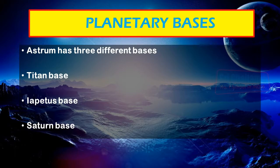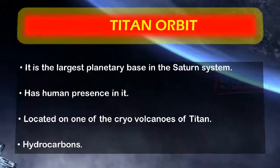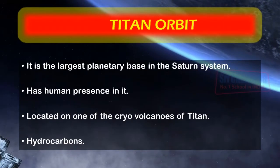ASTROM has bases of operations and infrastructure in some of the moons of Saturn and Saturn itself. The Titan base is the largest of all planetary bases in the Saturn system and is the only one with human presence. It will be located on one of the cryovolcanoes of Titan, and would be used to extract the vast hydrocarbons and air resources present there.